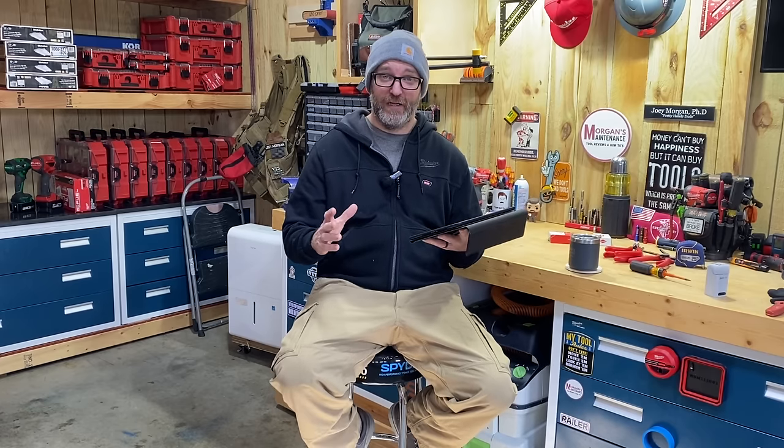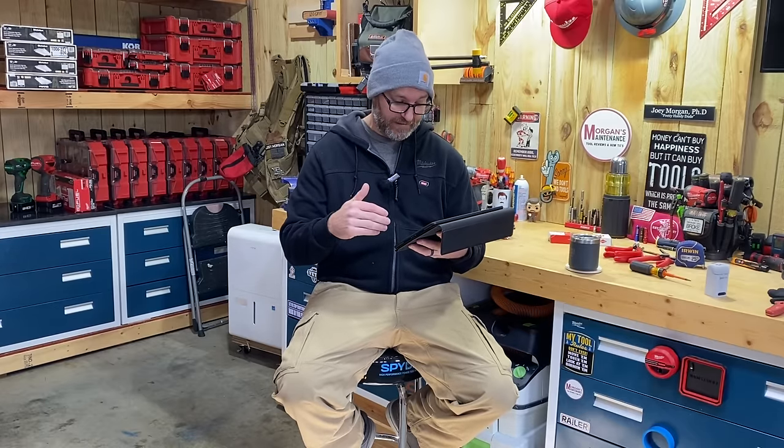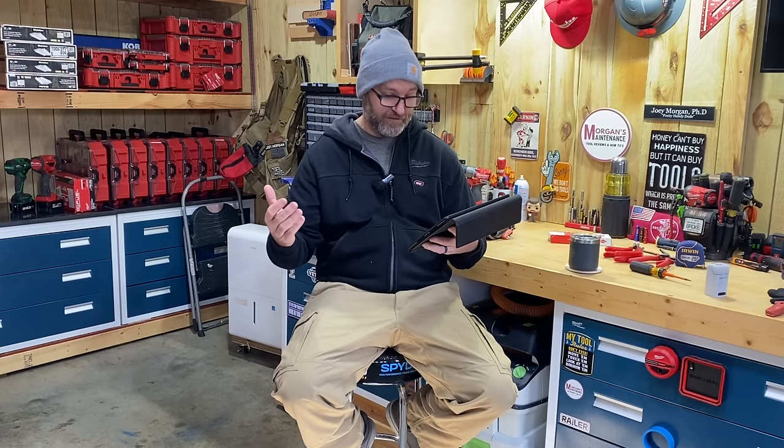I'm going to swap back and forth between me and cutaways of their pictures. I'm not going to discuss every tool in great detail — I've got three setups to look at today and if I talked about every tool this could be a two-hour video. Plus, it's about six degrees outside and around 30 degrees in my building right now, so I've got my Milwaukee heated jacket and toboggan on.